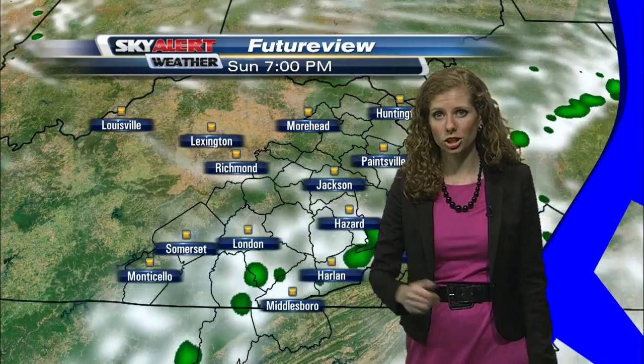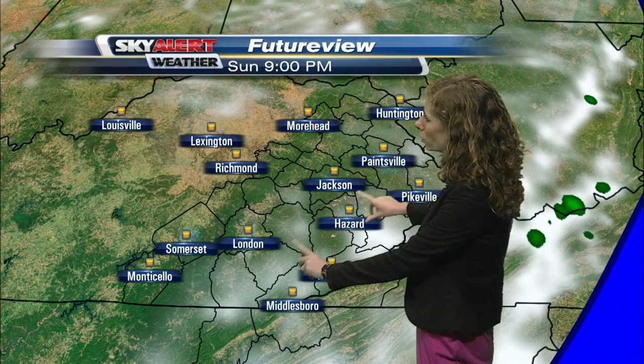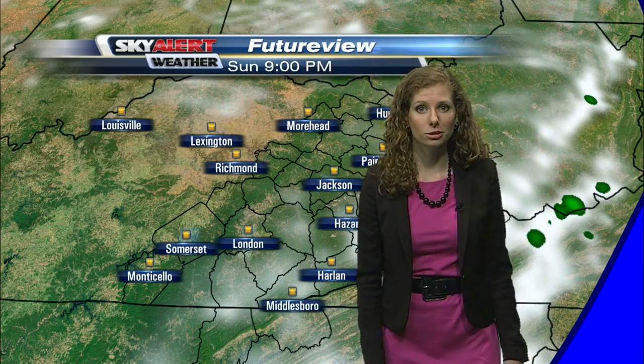We'll still see just a few spotty showers on the backside of that. As we head through the evening, though, even those showers will begin to work their way out. And by about 8 or 9 o'clock, we will dry things out over the mountains and even begin to break up those clouds a little bit.